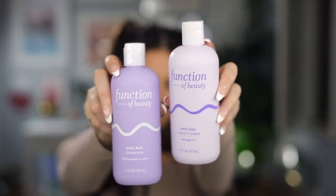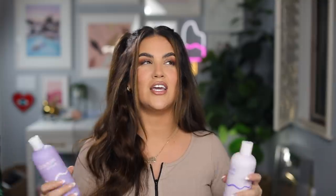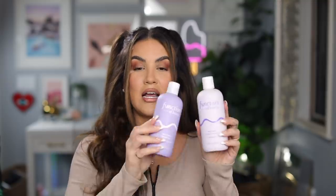Every time I wash my hair I'm just like wow. It is from Function of Beauty and I am currently using the wavy hair shampoo and conditioner. The shampoo has fermented rice water in it, and if you guys are on TikTok there are so many people washing their hair with rice water. I was going to try it and then I got these shampoos and conditioners and I was like, is this a sign?